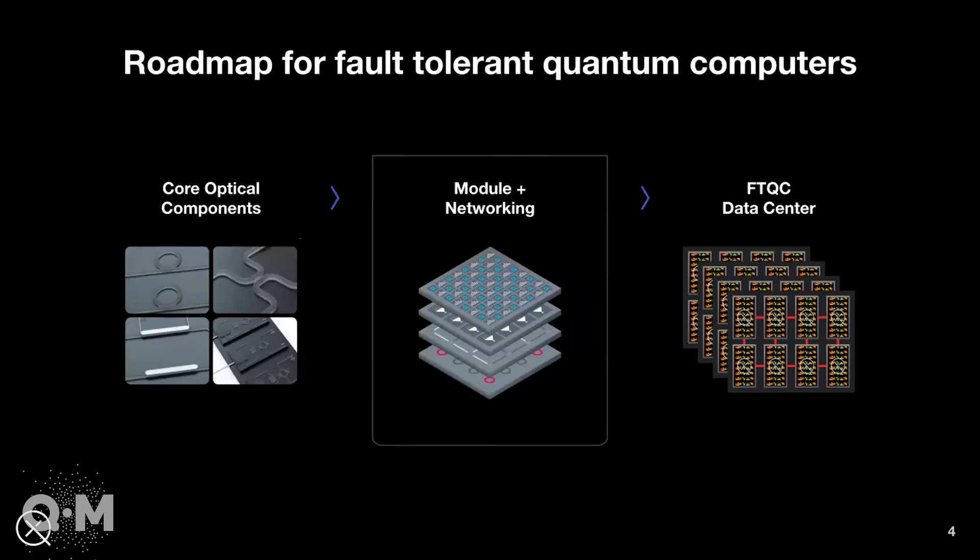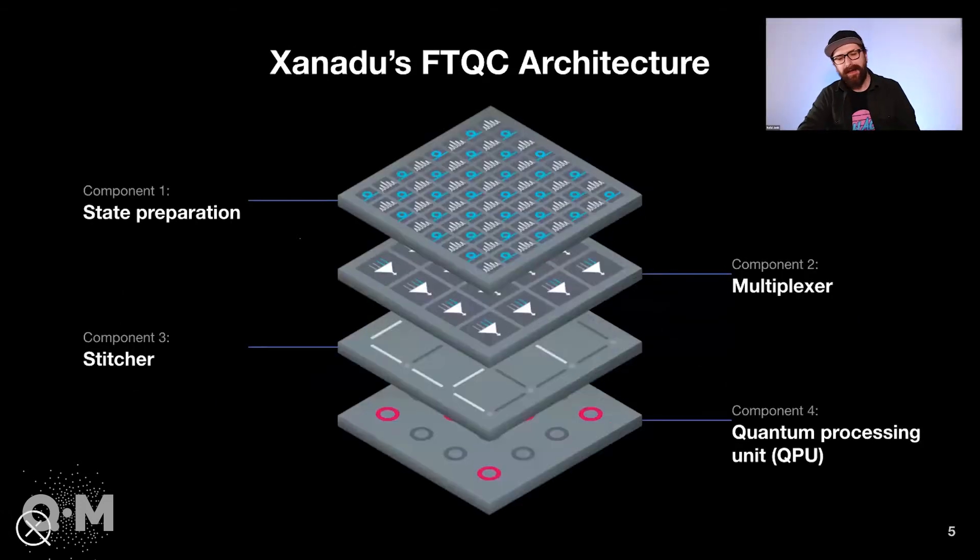Our past was really focused on building the core components — think of them as the transistors of our architecture — and getting them to the quality and manufacturability that we can use for a broader architecture. Now we're in the phase where we're actually building the first module that can demonstrate those fault-tolerant pieces. In photonics, you don't hold your qubits on the chip mainly because they're made of light and light is continuously moving. So you're continuously creating and destroying your qubits, and the quantum information persists because you're actually able to teleport it from one qubit to another. Making your qubits in the photonic approach is one of the most important and most difficult parts.